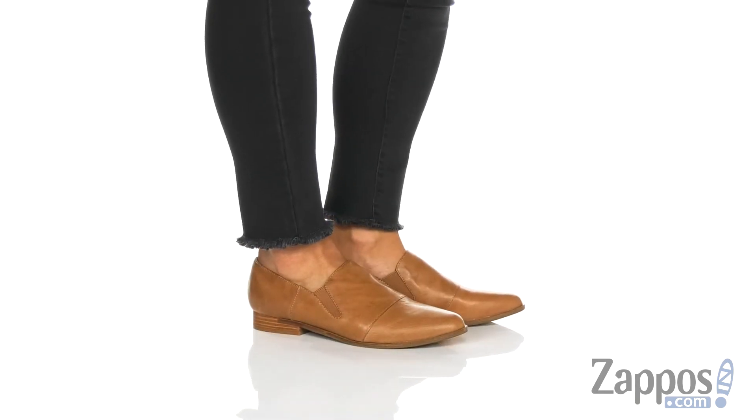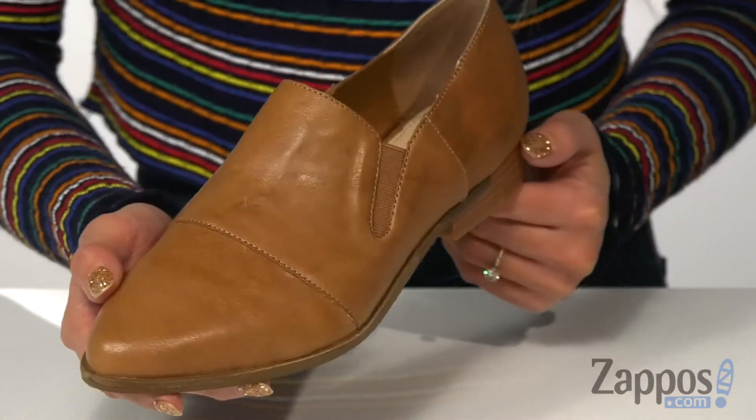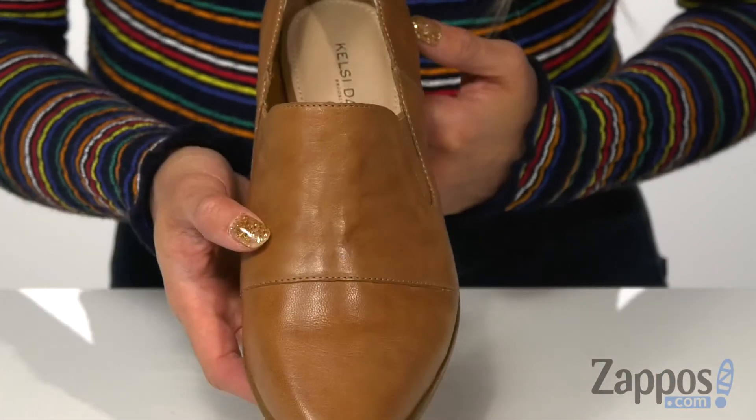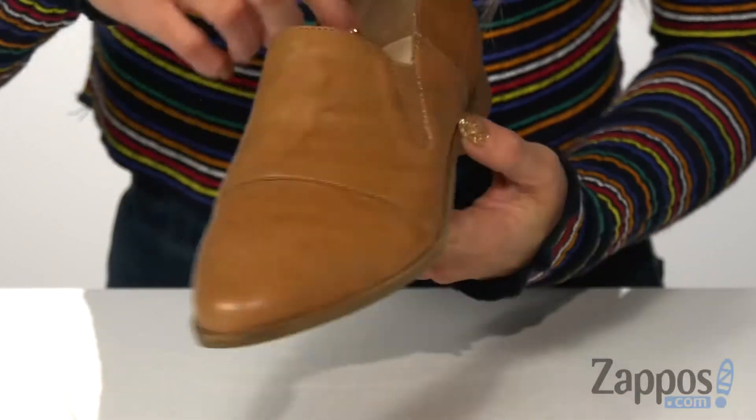These shoes have a contemporary and simplistic finish. It features a leather upper that's available in a variety of colors. I have this in mocha. There are dual gorings on both sides that's going to help with getting in and out of the shoes smoothly.